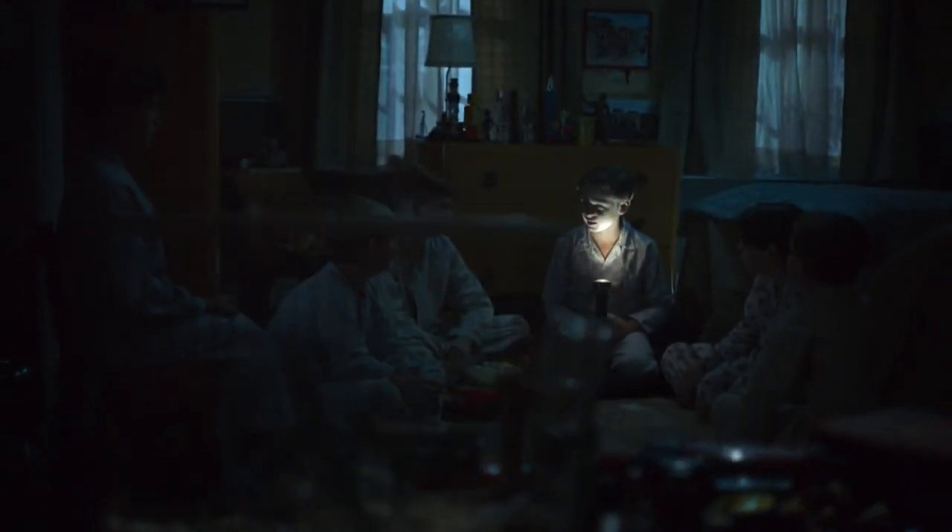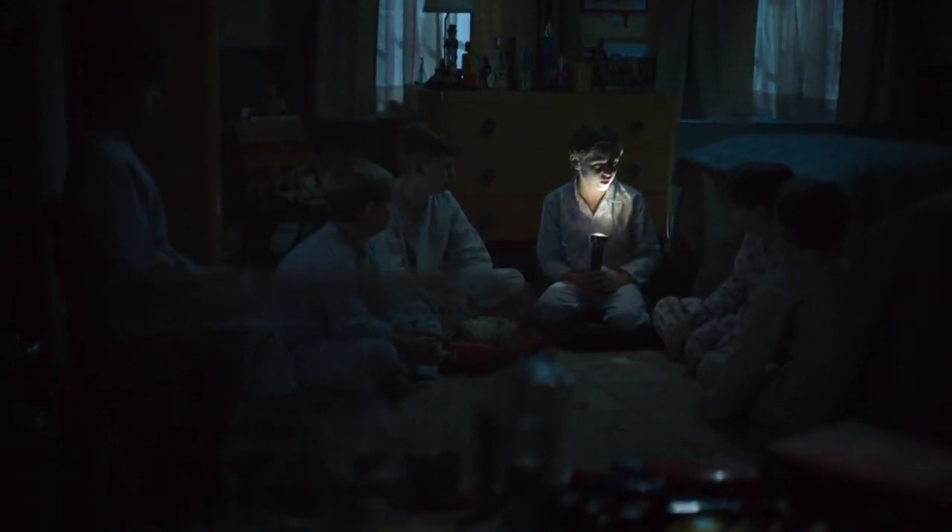Those are things that we find at the antique stores and flea markets. We're always adding to the sets because the characters are growing.